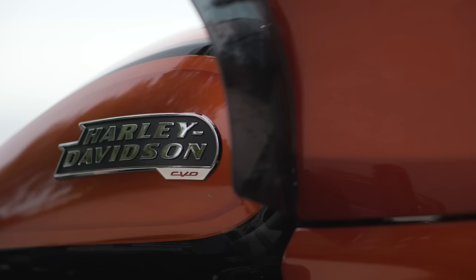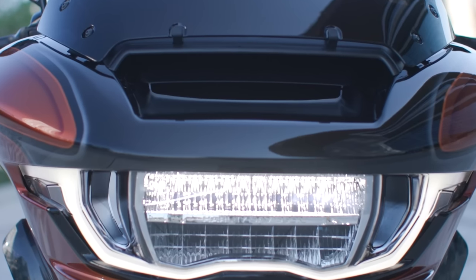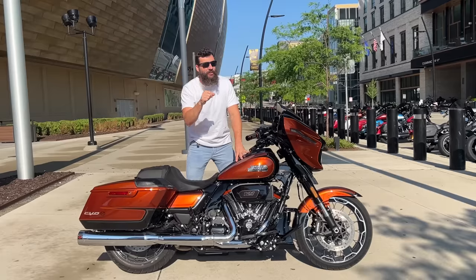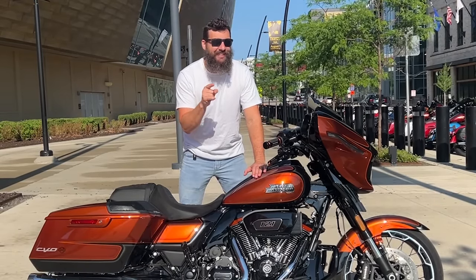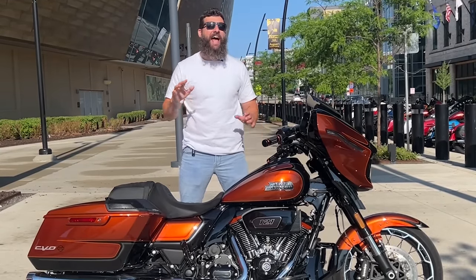This is the newest 2023 Harley-Davidson CVO. It is changing the game in a very strange way, including one of the coolest things I've ever seen on any motorcycle ever.